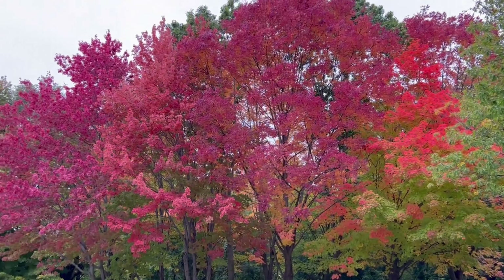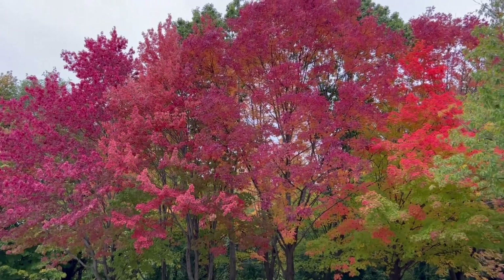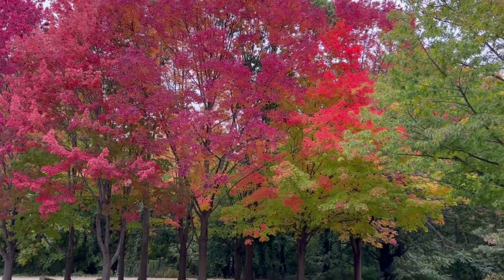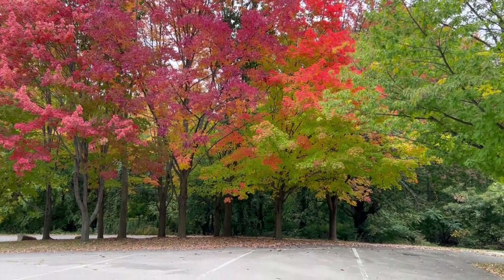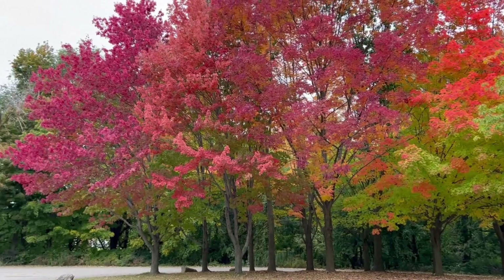Look at this — we have seen a beautiful view here. This is actually a parking lot, but the trees are very beautiful. If you have seen a movie, the maple leaf view here is stunning.